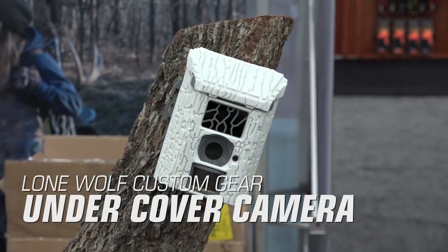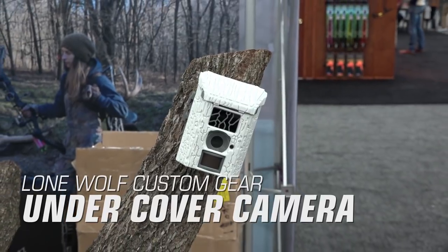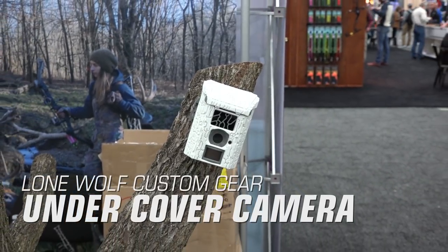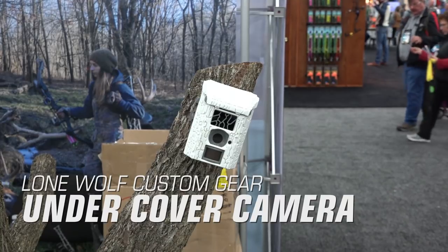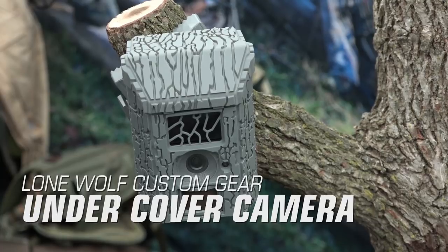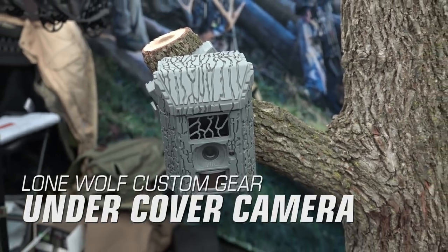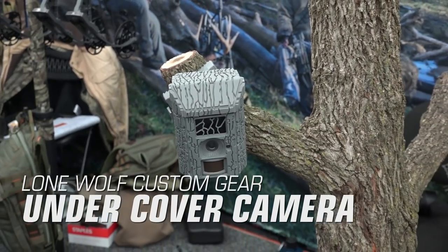Lone Wolf Custom Gear Undercover Trail Camera. Lone Wolf Custom Gear is jumping into the trail camera market in 2019 with the introduction of their Undercover Trail Camera. This camera was designed with the hunter in mind with a 360-degree auto lock and leveling system that allows you to easily mount and level the camera in virtually any situation. It also features Lone Wolf's new tree-dimensional concealment skids for added concealment from game or other hunters.